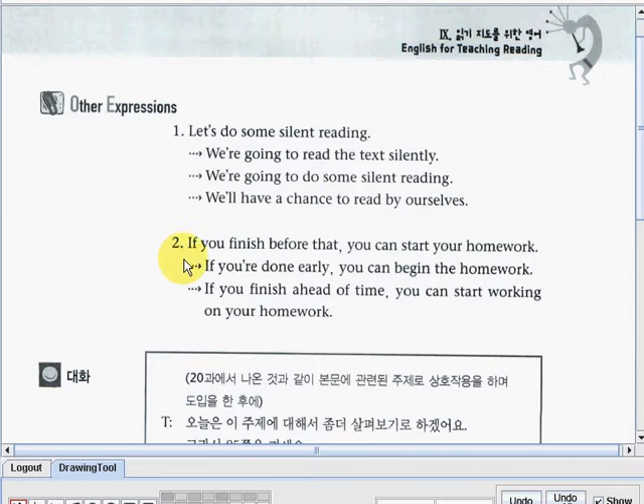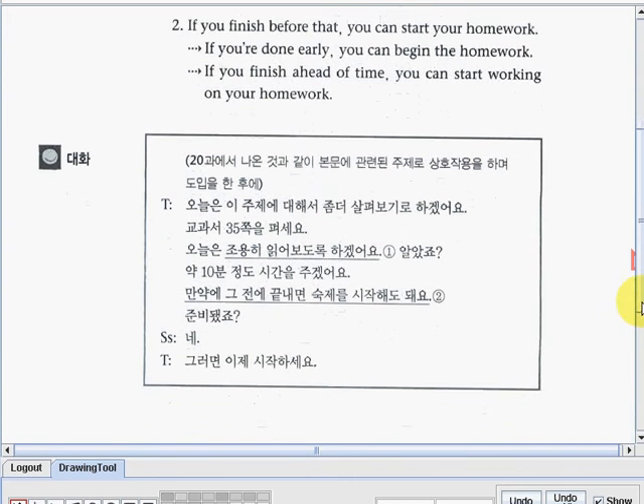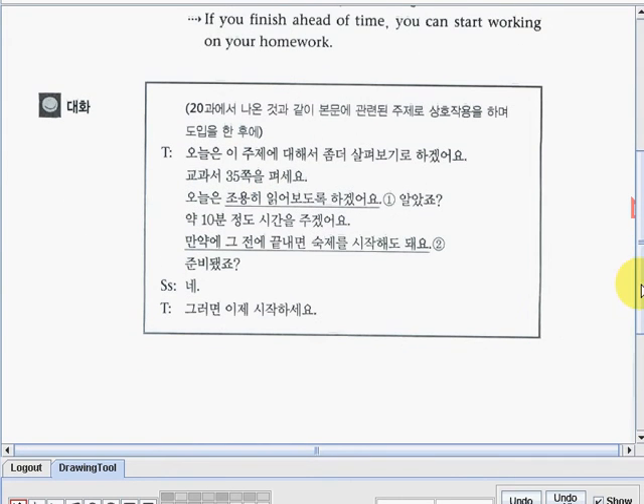The teacher could also use: if you're done early, you can begin the homework. Or: if you finish ahead of time, you can start working on your homework. You can check out in this box the Korean translation of the dialogue print.